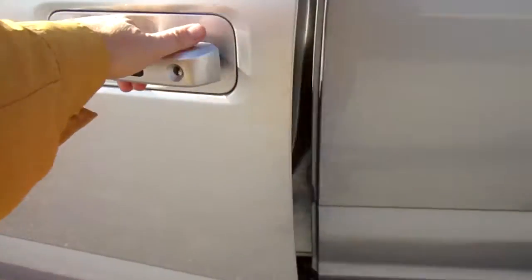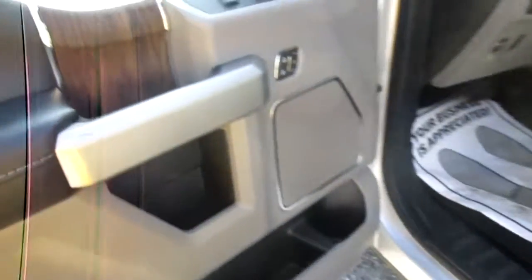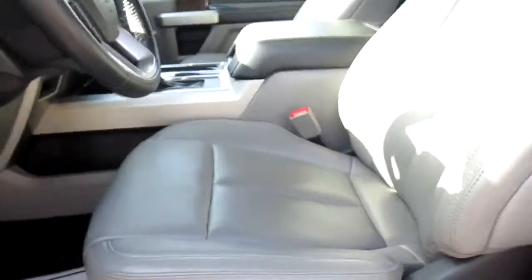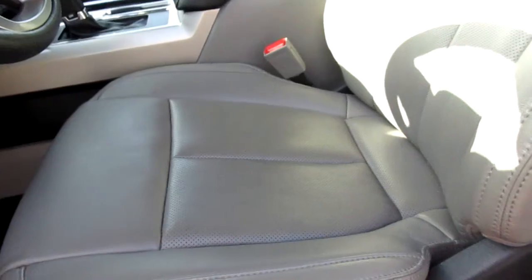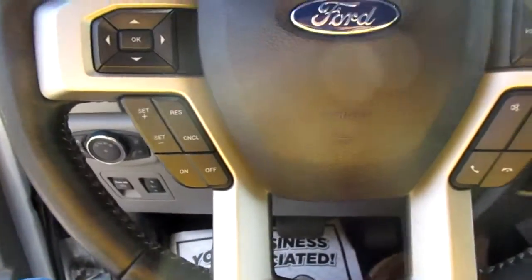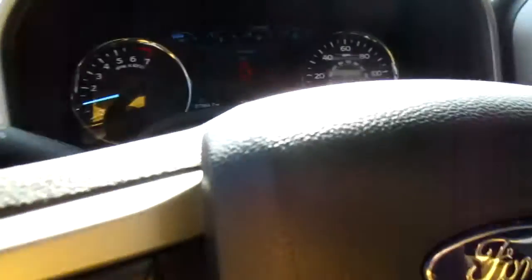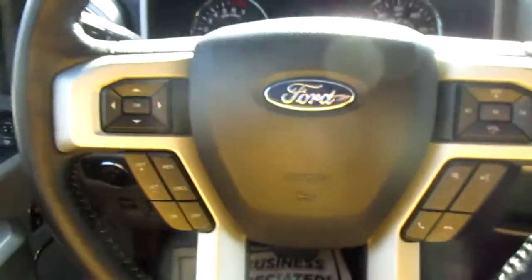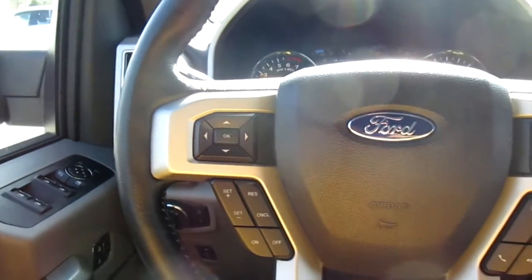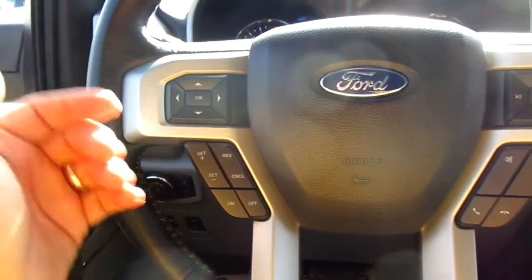The door handle has the key sensor in it. You get three-position memory seating, power locks, power windows, and power mirrors. Nice clean interior in this 2019 F-150 — only 27,000 miles on this truck.